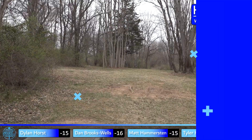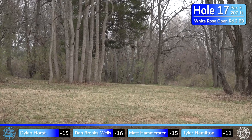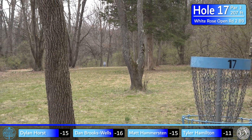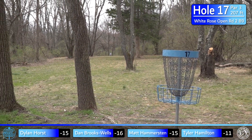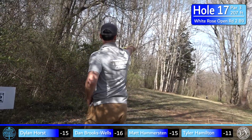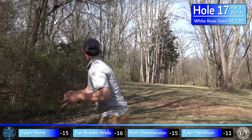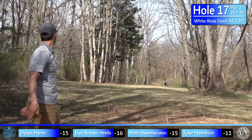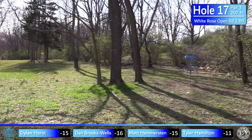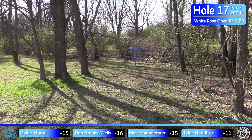Moving on to hole 17 — par 3, 207 feet. There is OB long but it doesn't usually come into play. Just throw your most confident putter or mid — you really want to get this one. It's pretty much dead straight with a fade out at the end. I'm going with my trusty Stabilizer — actually new to the bag this week — and you can see why: smooth, earns its spot.